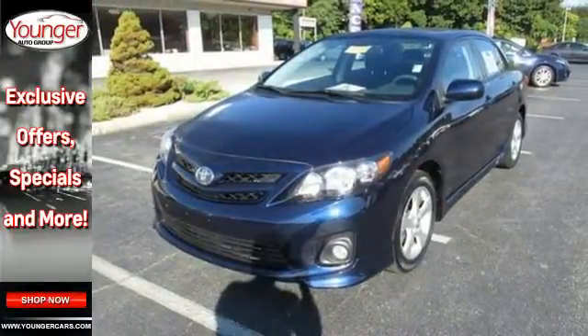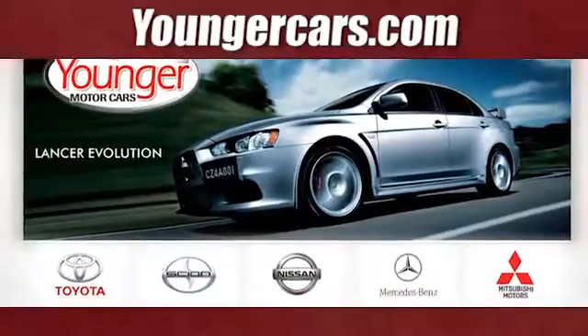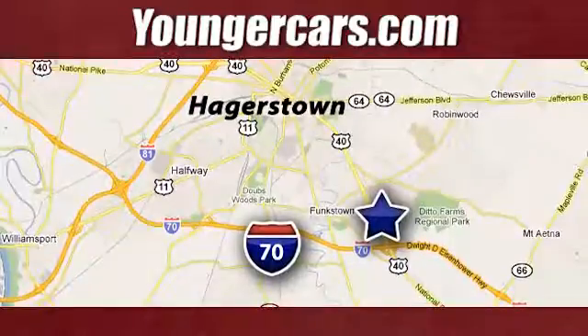Get in and on the road today. Visit our website at YoungerCars.com. We're conveniently located at 1945 Dual Highway in Hagerstown, Maryland.